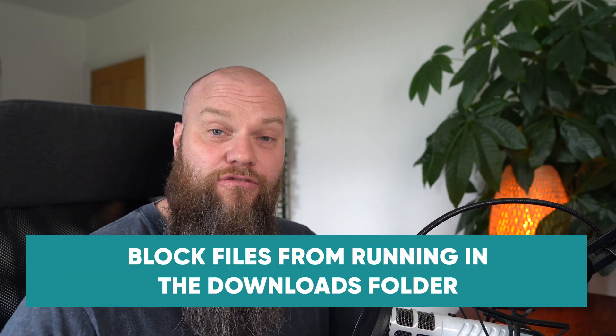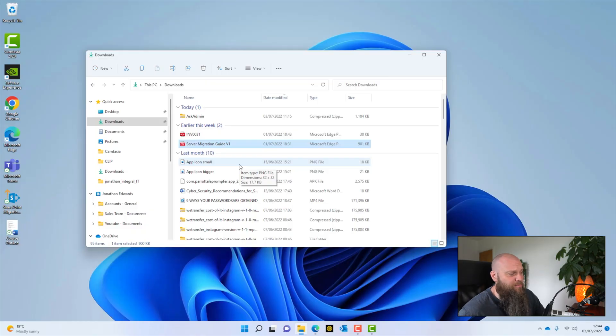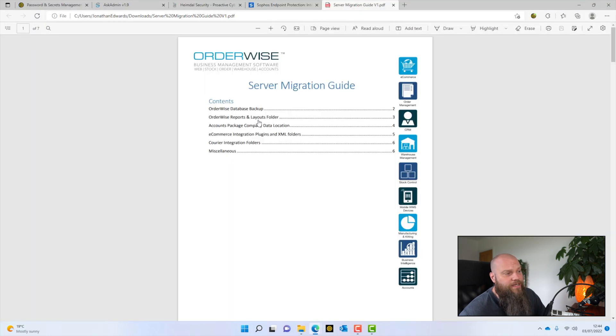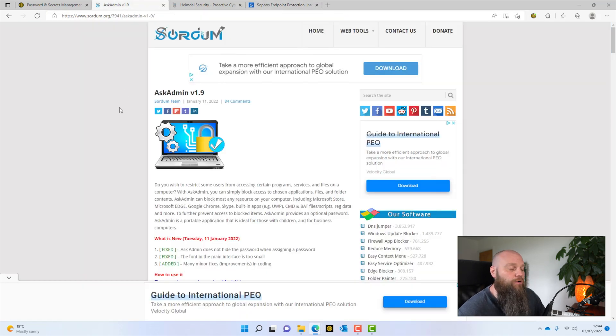My next tip is to block any files from running from your downloads folder. If you download a file to your computer from the internet, it goes into your downloads folder. The problem is that a lot of malicious files are designed to run automatically from the downloads folder. So if we can block any type of file from running from there, it provides that little bit of extra protection. We can use a free tool called Ask Admin — I'll put a link below the video.